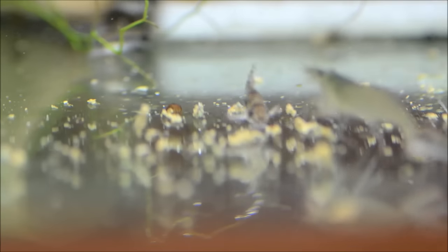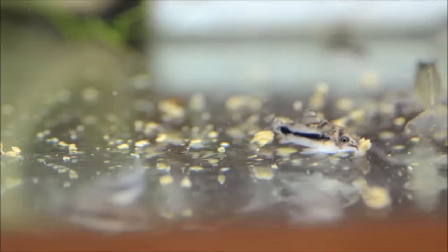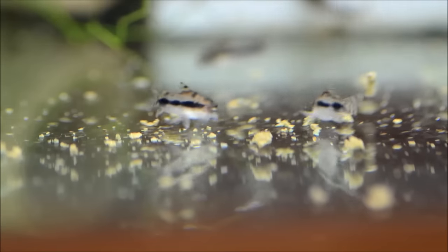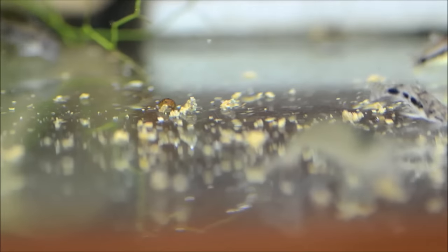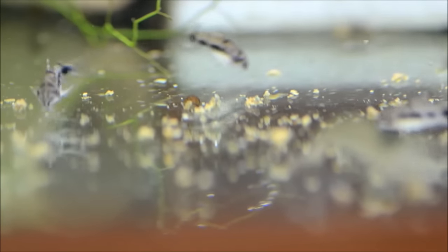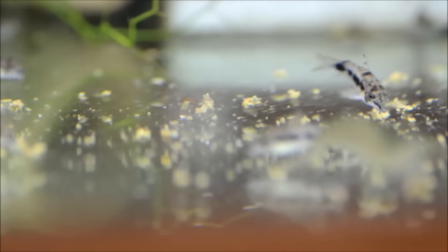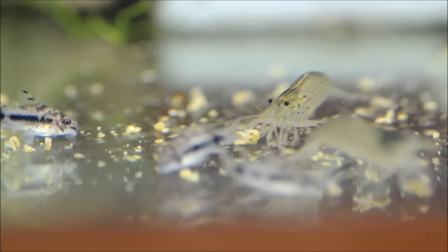They're a foraging omnivore. You can see how they're just actively going all over looking for food. Pellets work great, and frozen or live worms are often really great for these guys. I find them to be super easy to feed. They're also called the dainty cory — I always just call them habrosus — but salt and pepper is the most common name. I'm pretty terrible at common names.